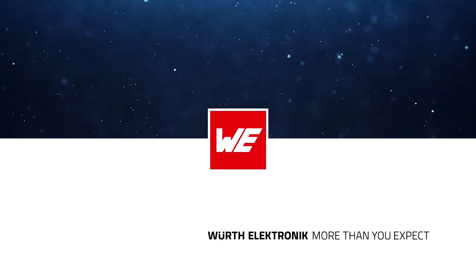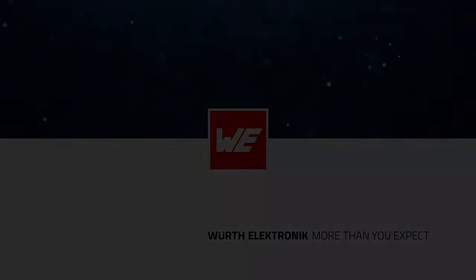I will moderate this session and I'm happy to introduce our senior regional marketing manager Alessandro Machioni, who is doing the presentation today and will also answer questions after the webinar.